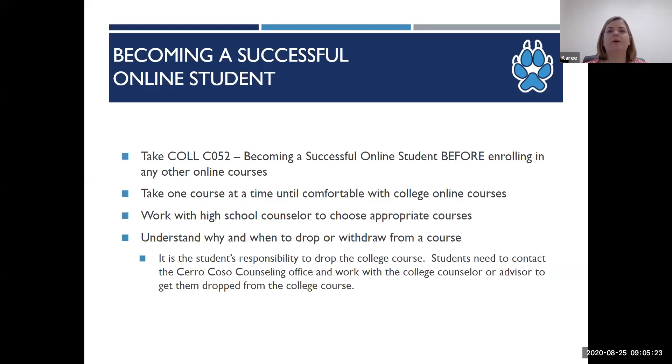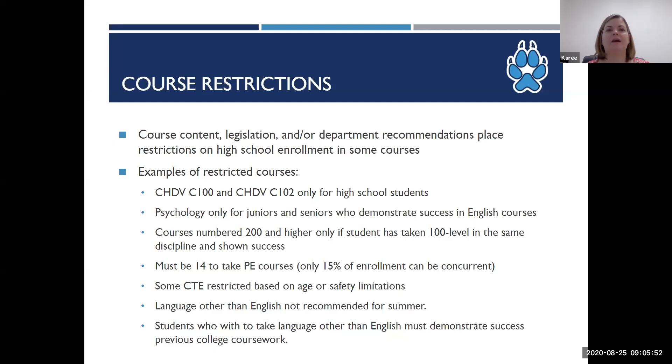At Cerro Coso we can recommend courses, but ultimately it's a decision made between the student and the high school counselor regarding what classes to take. College counselors and advisors are unfamiliar with the high school course requirements, so we will always refer you to talk to the high school counselor. Not every Cerro Coso class is available — we do have restrictions on our classes either due to course content, legislation, or department restrictions. A more detailed list is in the dual and concurrent enrollment handbook, which Ana will discuss in more detail.